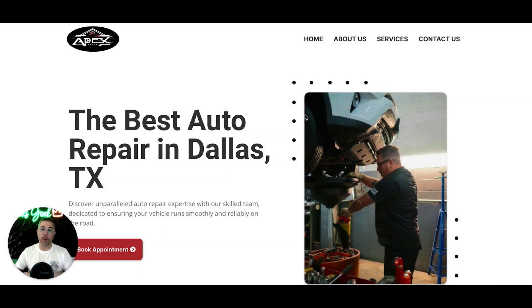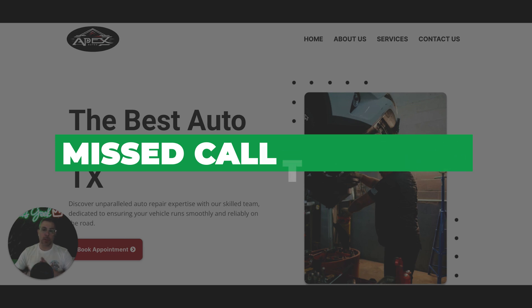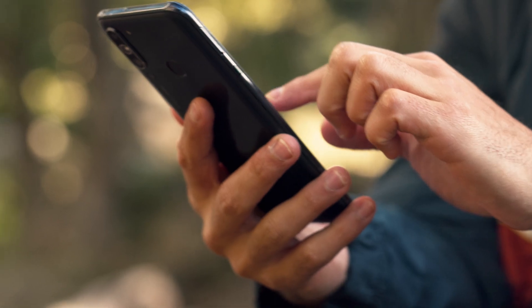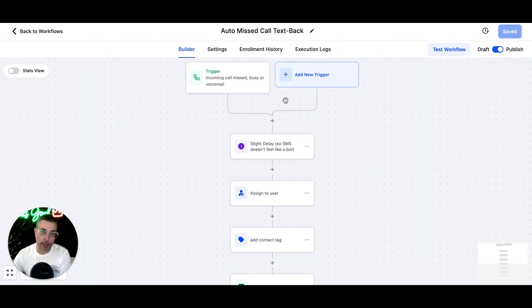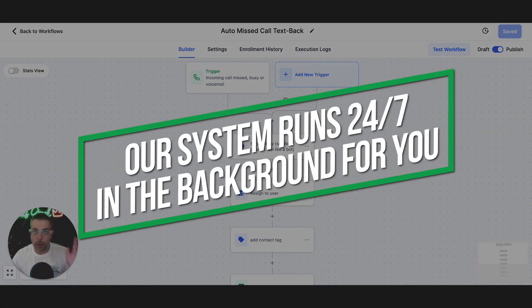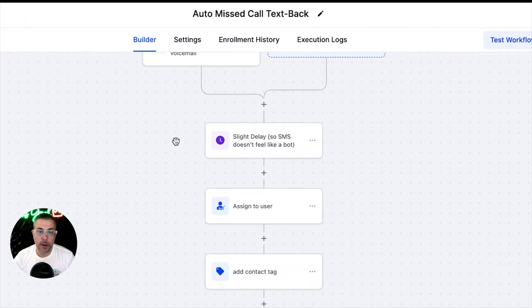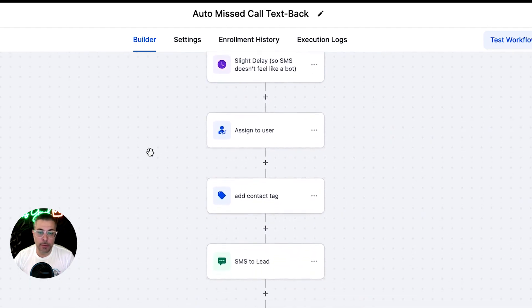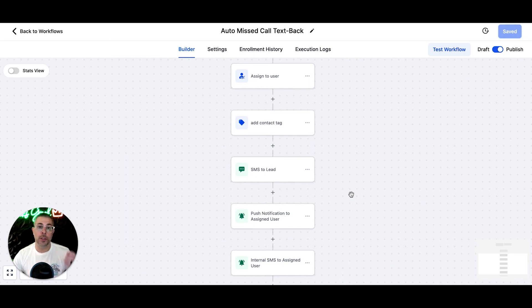The two automations we have are very powerful, and you're not going to see these anywhere else. The first one is called missed call text back. Essentially, someone calls your business phone number and you don't answer for whatever reason — our system then internally sends a text message to start a conversation so they don't move on to the next repair shop and you lose that potential income. Going to the back end here of the website — please don't panic, this has nothing to do with you, it runs 24-7 in the background, it's all automated. So a trigger event happens: an incoming call is missed, it's a busy signal, or it goes to voicemail. Our system will create the contact and drop it into your lead CRM, then text the person: 'Hey, sorry we missed your call, how can we help?' It starts a conversation to buy time until you can reach back out and get them to bring their vehicle into your shop.